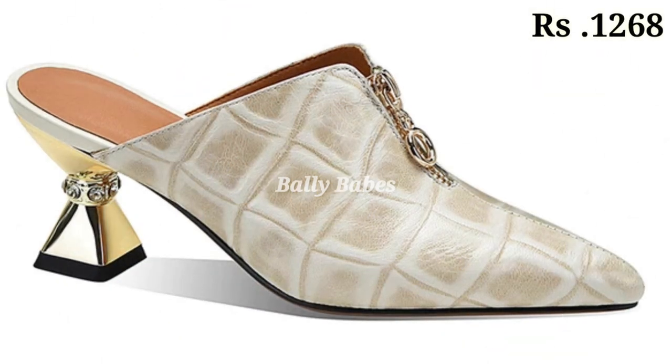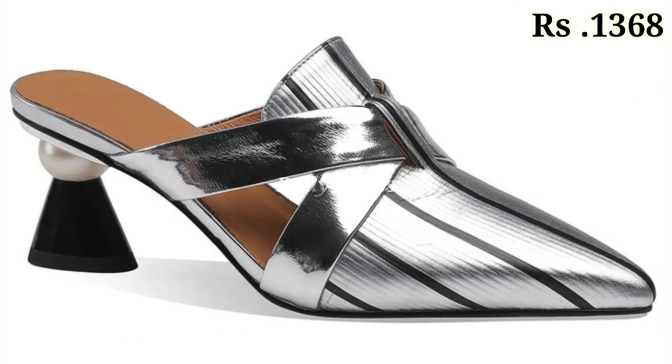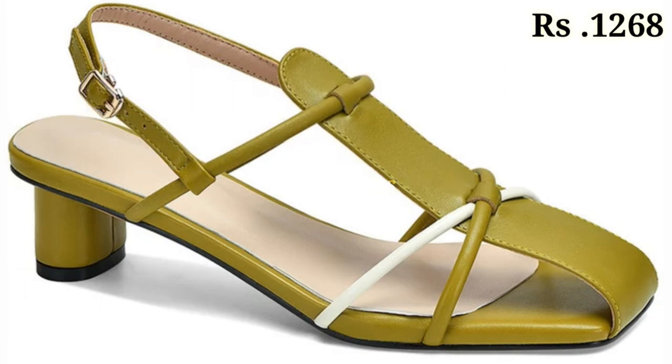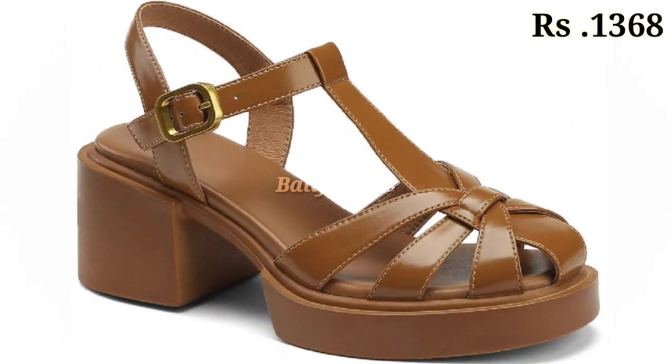We have new categories of footwear for you which you will really enjoy. Just watch this video and share it with your family and friends so they will also have an idea about such beautiful and comfortable ladies footwear designs. Let us know in the comment section which one is your favorite from this collection. You can also see some genuine leather block heels and sandals in the collection.